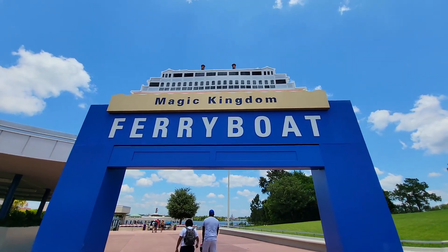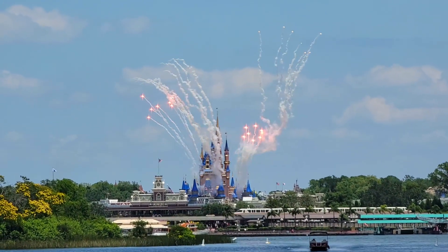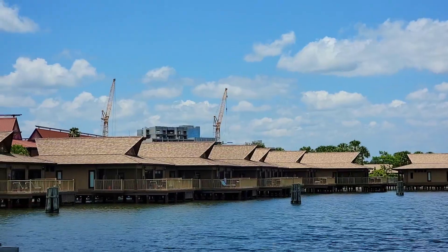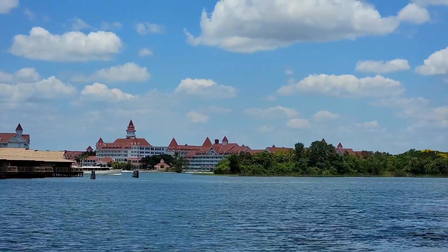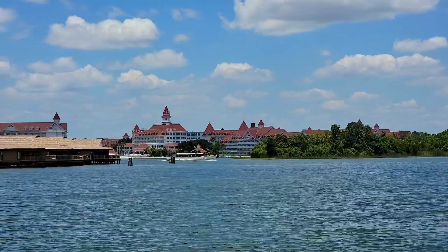Hello and welcome back to the continuation of our June updates for Disney World. We're going into the Magic Kingdom today to check on construction of Tiana's Bayou Adventure and anything else going on throughout the park. I'm heading there now through the Transportation and Ticket Center. While we're out here on this side of the property, we'll also check out construction over at Polynesia as well as the beginning of the lobby refurbishment over at Grand Floridian, making this a whole original resort kind of day.